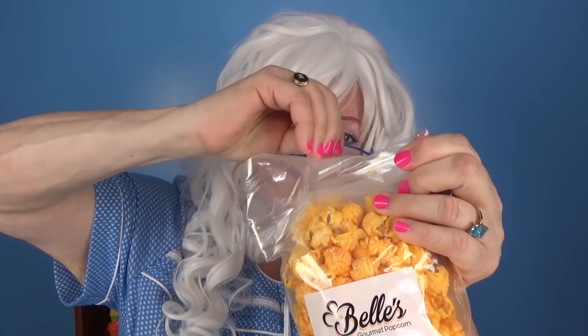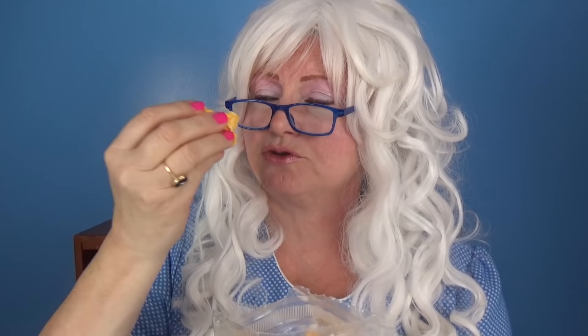Granny has almost recovered from those spicy buffalo wings. Now she's gonna try extra cheddar — that sounds yummy! Open it up, grab a handful, and give it a try. Very cheesy, very yummy — just like macaroni and cheese.